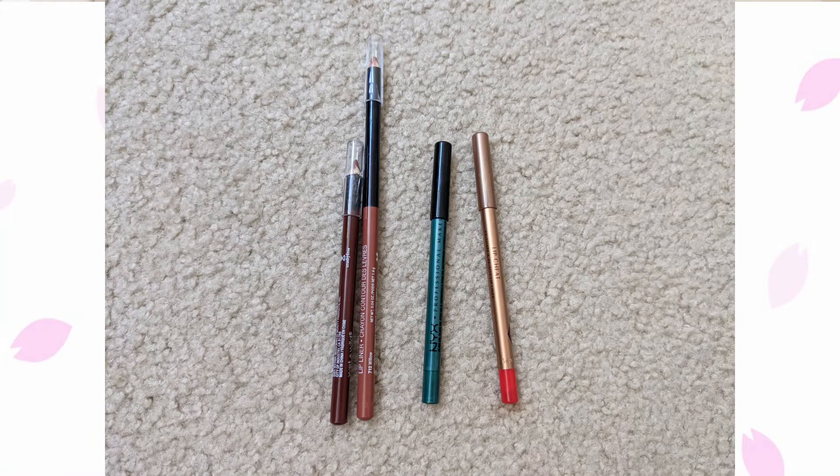Moving on to lip liners: I currently have four, same as previously, and my goal is 10 or less. I feel like lip liners are a great way to try out colors you don't wear every day. Of the four I have, two are neutral, one is red, and one is green — I might add a purple one eventually. I'm not really in the market for more lip products, except maybe lip gloss or tinted lip balms since I get eczema on my lips in summer and they're dry right now.